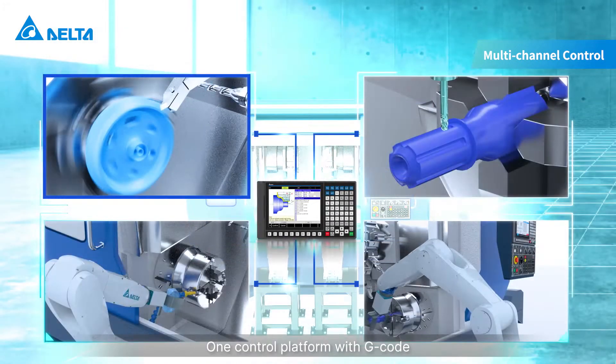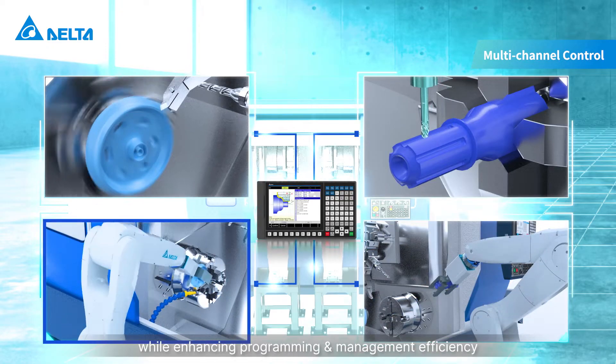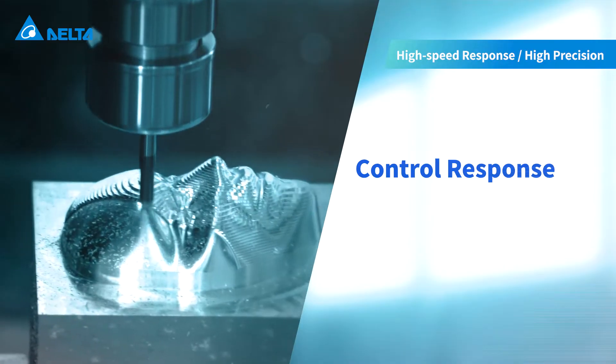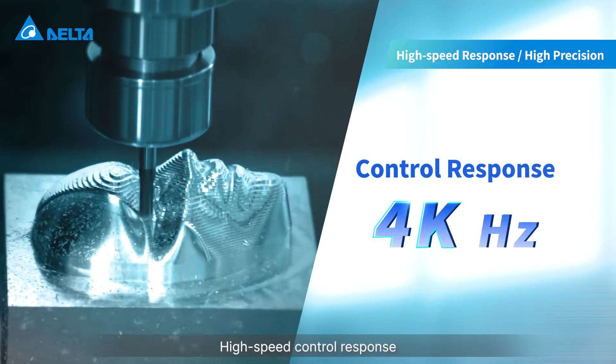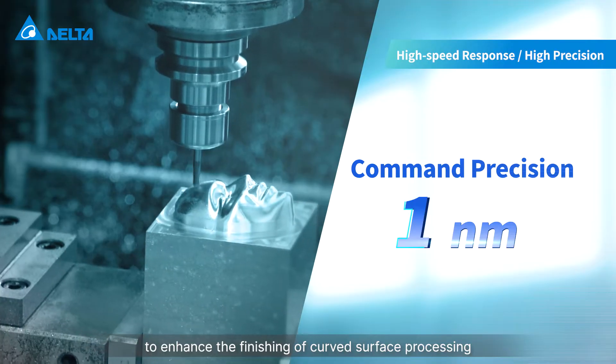One control platform with G-Code can conduct various machining tasks while enhancing programming and management efficiency. High-speed control response and high precision enhance the finishing of curved surface processing.